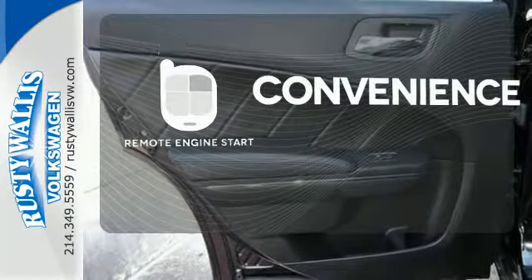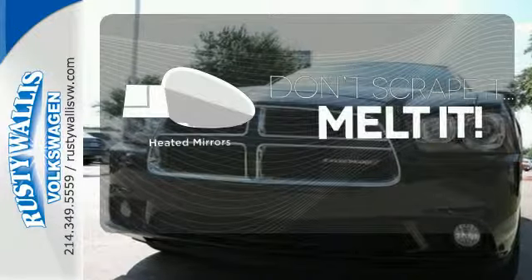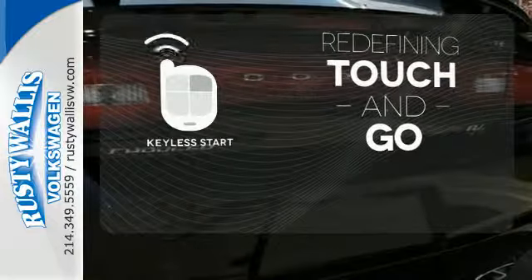Enjoy the convenience of starting your vehicle from outside with Remote Engine Start. Leave the scraper in the car thanks to the heated mirrors. Redefine the term touch and go with keyless start.